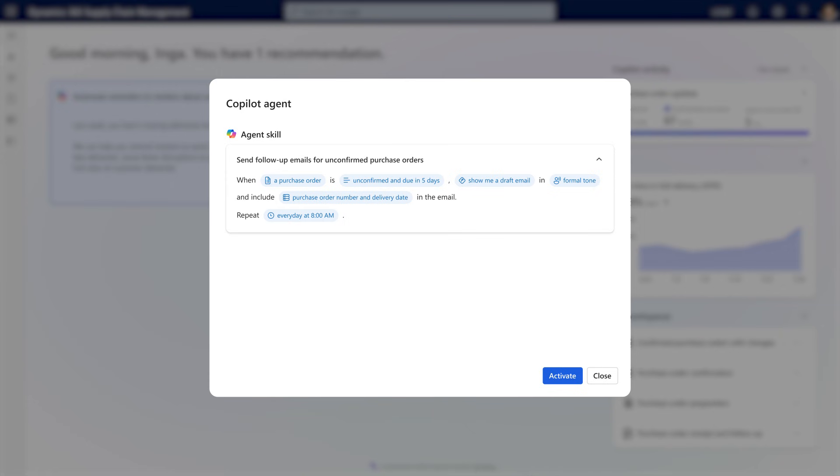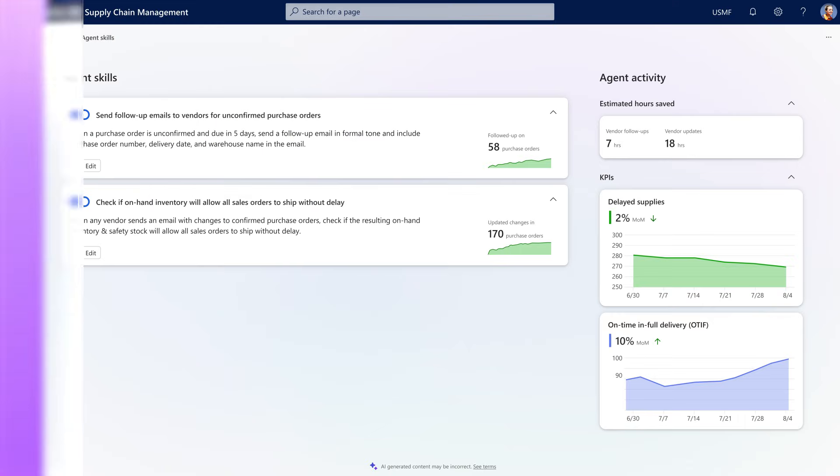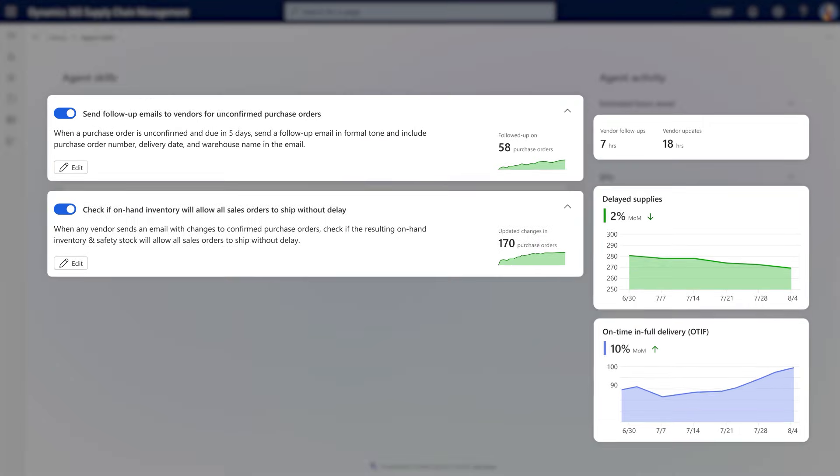You maintain full control, reviewing and determining whether to adopt these suggestions, and it learns alongside you, proposing updates to its logic for your review. At any time, you can review all of the tasks you've delegated, see the history log of activity, and measure the impact to you and your processes.